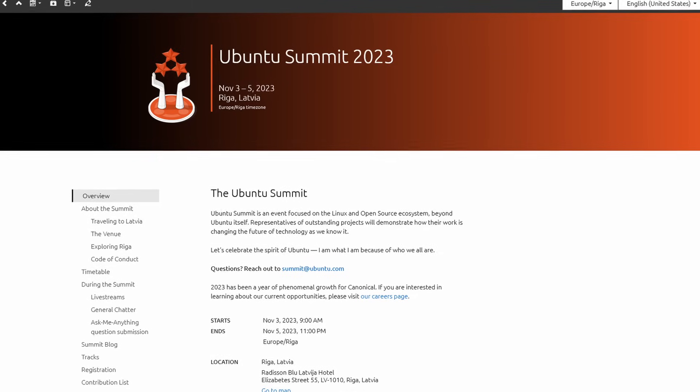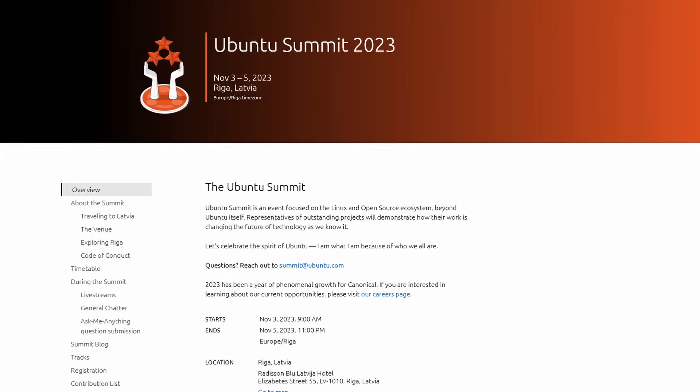On a more positive note, let's talk about the Ubuntu Summit. This year's Ubuntu Summit is taking place in Riga, Latvia, and I will be attending — not just attending, but also giving a talk about marketing in open source. I'll also be moderating a panel for an AMA with the Ubuntu Community Council, and potentially MC-ing a special presentation. Be sure to check out the next episode of Destination Linux and future episodes for more details. Links for the Ubuntu Summit and the Ubuntu 23.10 release are in the show notes.